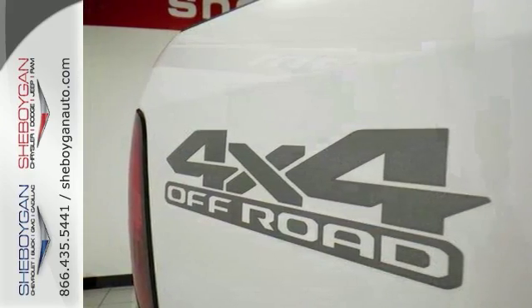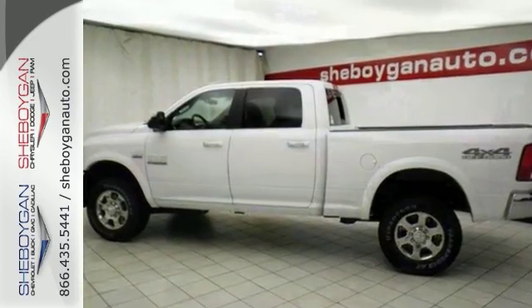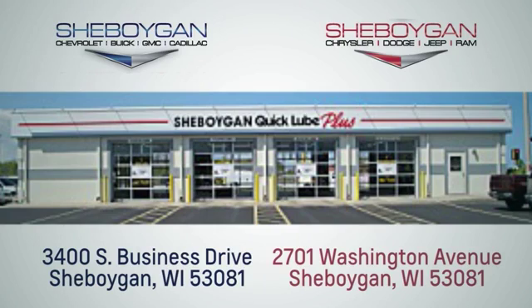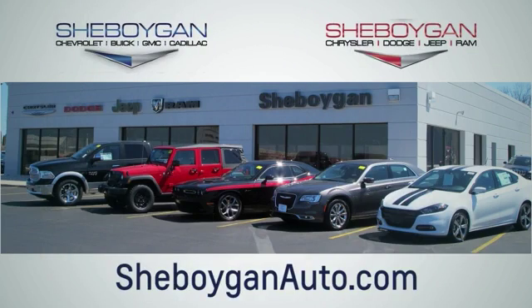Come on out and take a test drive of this Ram 2500 today. Choose Sheboygan Auto. We are conveniently located at 3400 S.B. Drive or at 2701 Washington Avenue in Sheboygan, Wisconsin. Sheboyganautos.com